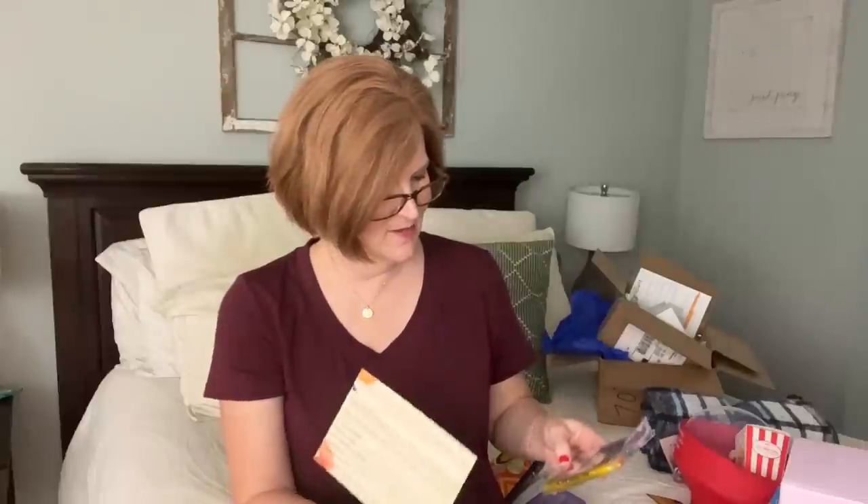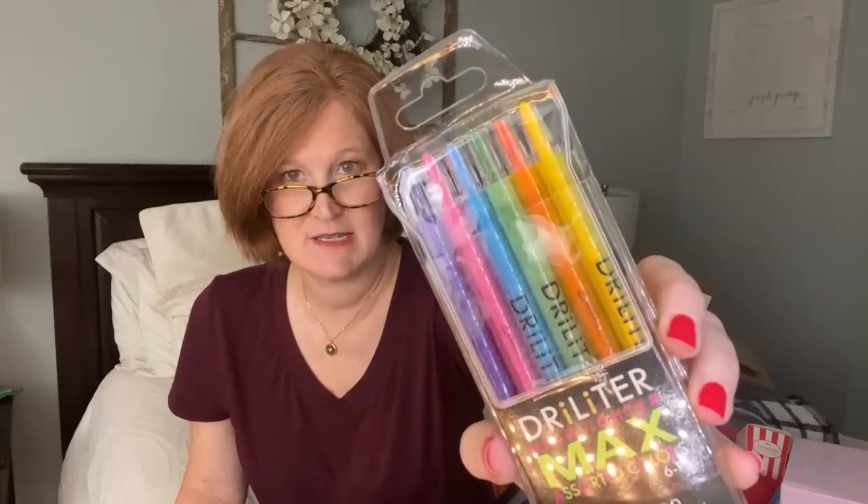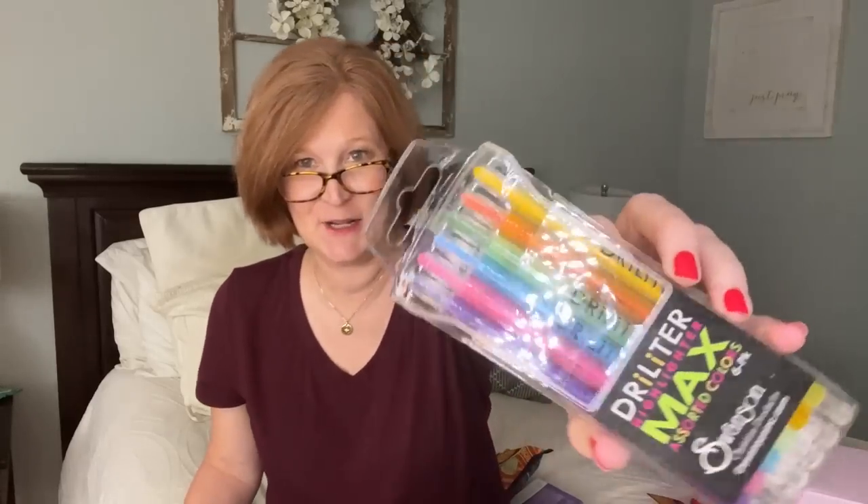We also got bible highlighters - a set of six dry highlighters in jewel tones, specifically designed so they don't bleed through bible pages. These complete the note-taking and journaling experience for inductive bible study.